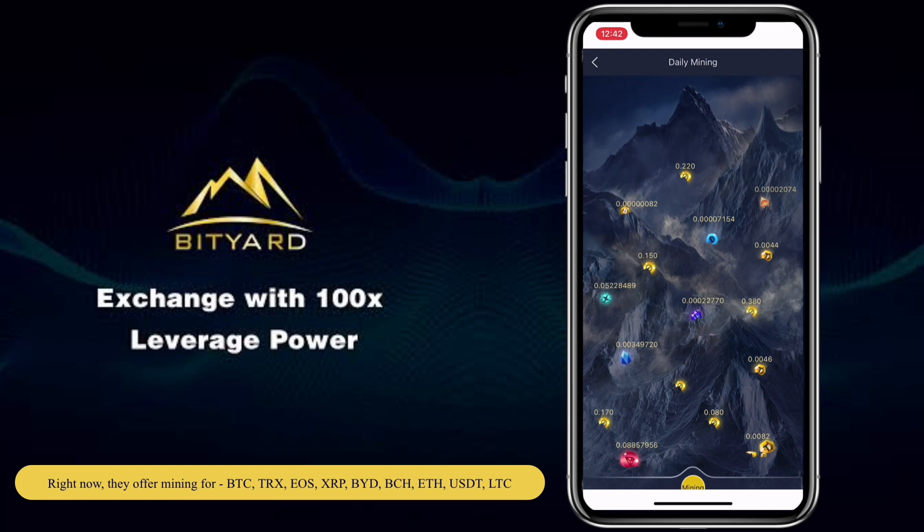Right now they offer mining for BTC, DRX, EOS, XRP, BYD, BCH, ETH, USDT, and LTC.